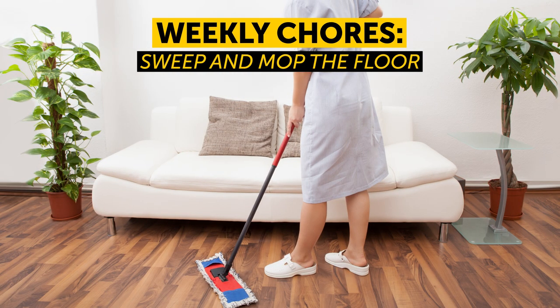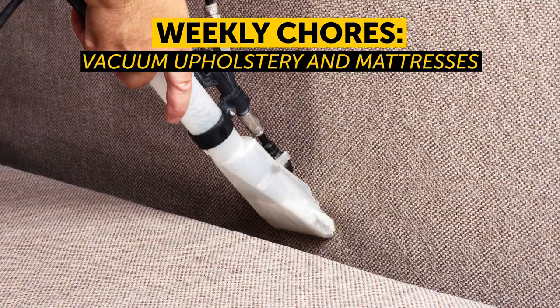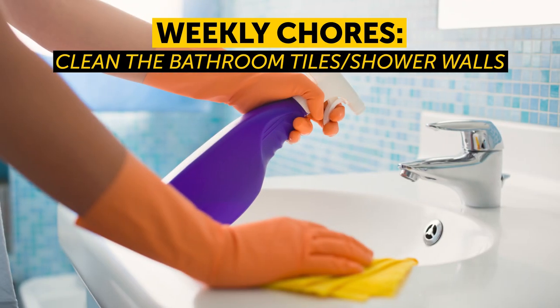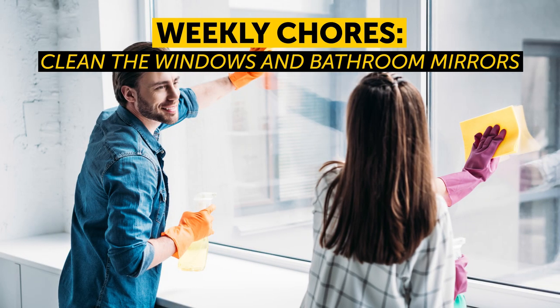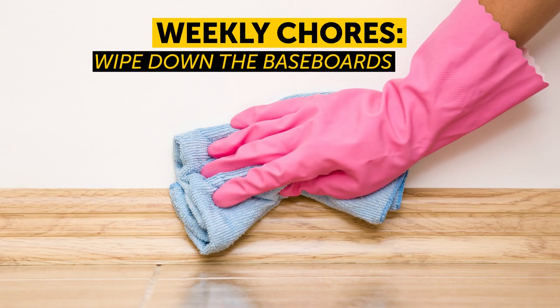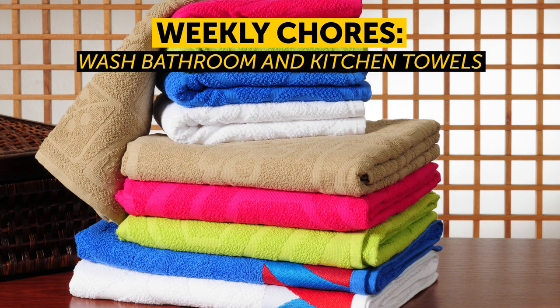Weekly chores: Sweep and mop the floor. Vacuum upholstery and mattresses. Change and wash the bedding. Clean the bathroom tiles and shower walls. Clean the windows and bathroom mirrors. Deep clean kitchen appliances. Wipe down the baseboards. Wash bathroom and kitchen towels.